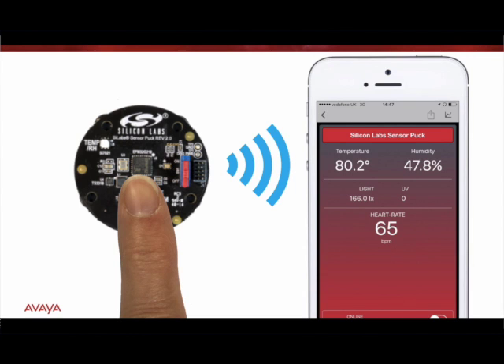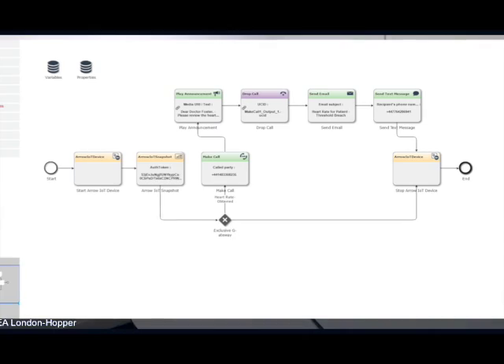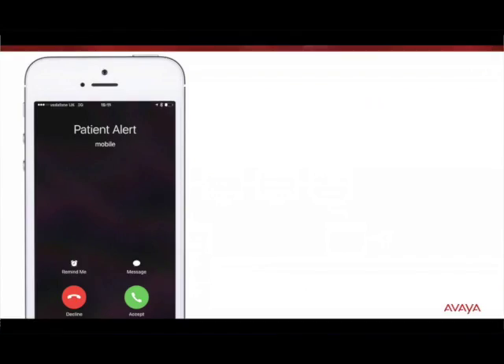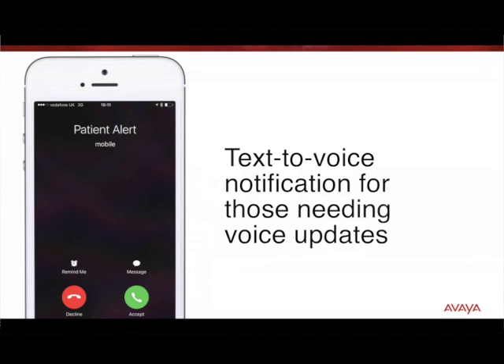It's detecting my heart rate at 65 beats per minute. This will then invoke an Avaya Breeze workflow. And here we have the phone call coming through, which we will accept.